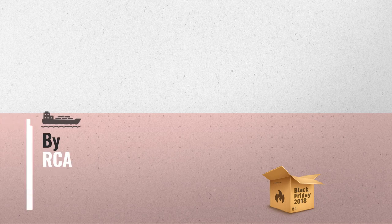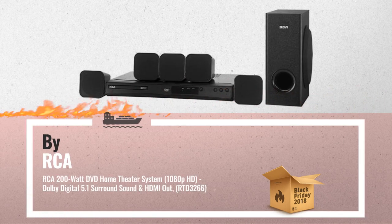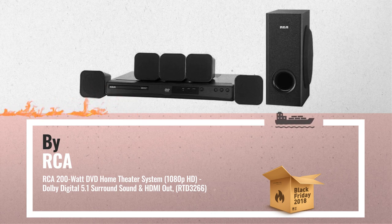Number 1, by RCA. One of the most popular in 2018. Our choice for this Black Friday Cyber Monday sale.